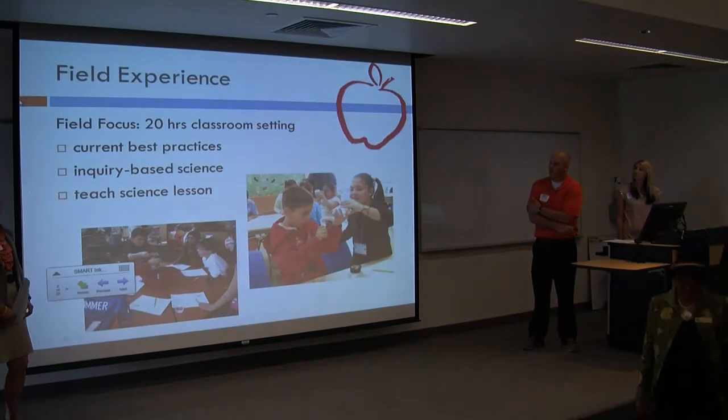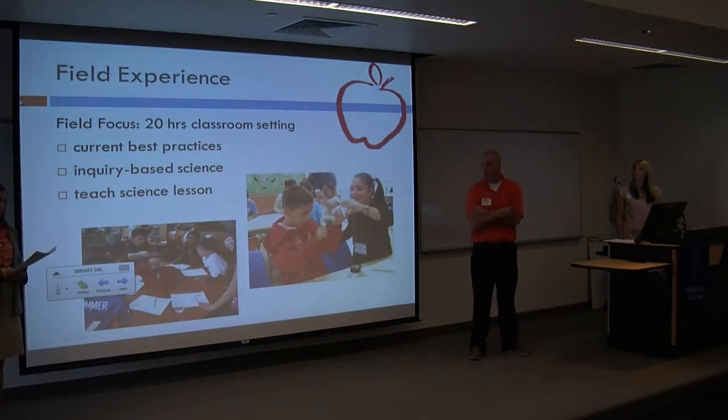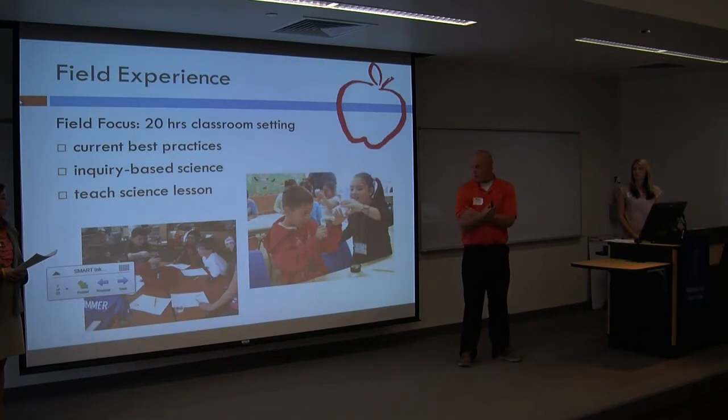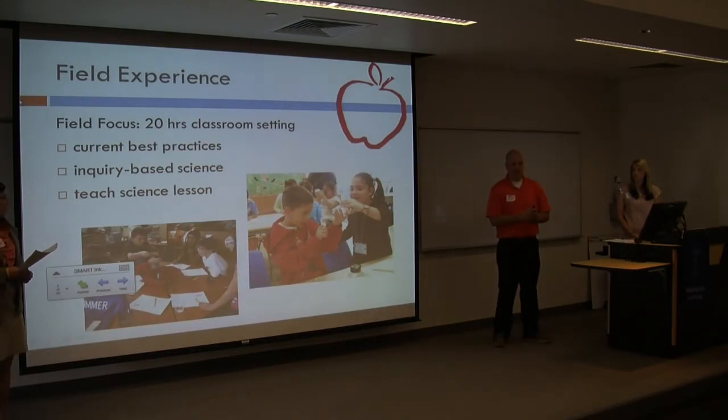To start off, we have to complete a certain number of hours to get the degree we're going for — 20 field hours. What we're practicing now is current-based practices, inquiry-based science, and we have been teaching a few science lessons. We went to Manasa and did a science experiment. We had a dropper and a water droplet, and we put how many drops of water could fit on the face of a penny. We actually didn't think this experiment would be that fun, but it turned out the kids loved it.